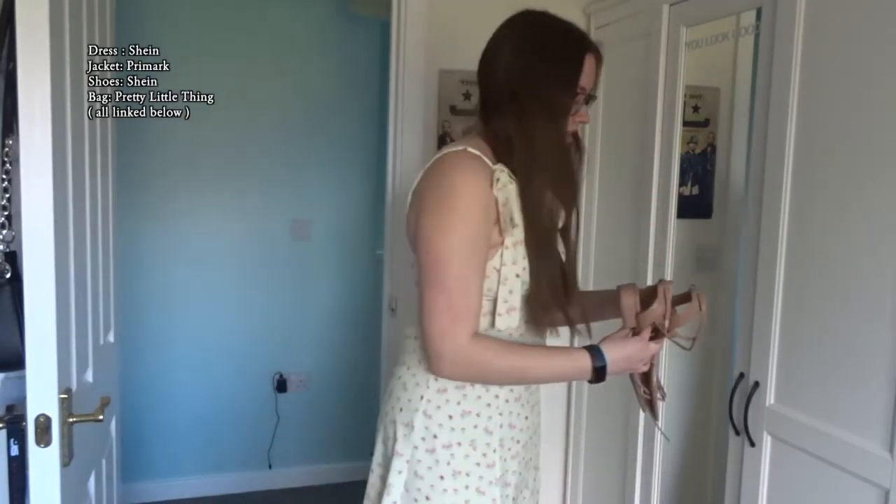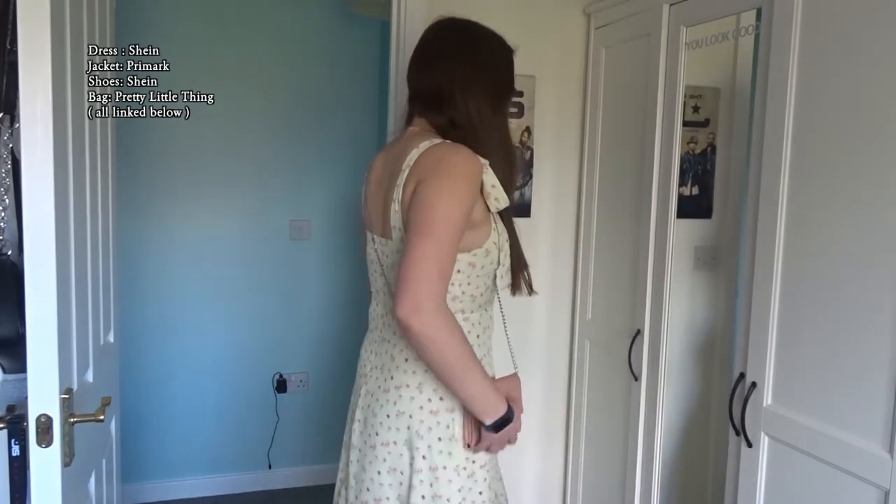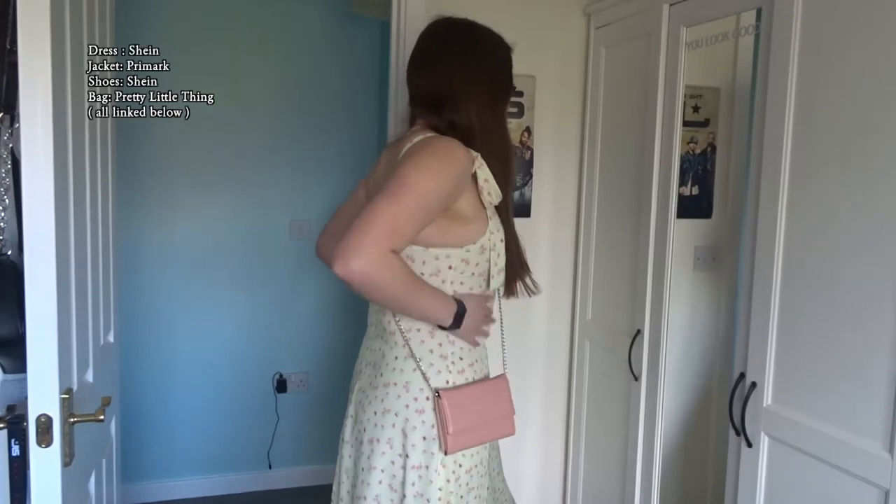I can pair it with a little pink bag because it works with the flowers. I think it's very cute. I do really like this dress. Outfit number one — very girly, very cute, with a leather jacket.